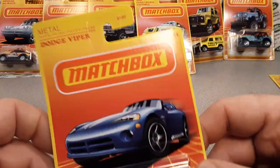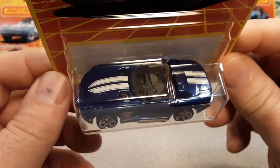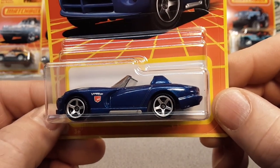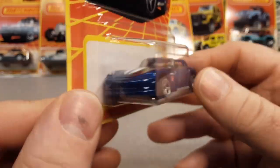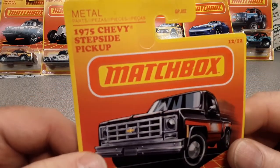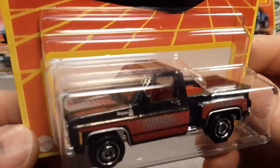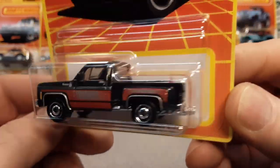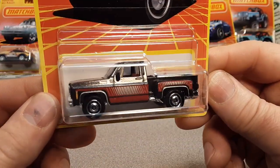Number eleven — the Dodge Viper. Look at that sleek bugger. Beautiful blue with white stripes. It's the VRT 10 — I can't quite read the side — but there's a little Viper badge there. Very, very nice. And one more — number twelve — the 1975 Chevy stepside pickup. Look at that — very sharp. Look at the small detailing on the side. Cheyenne. They had Silverado, they had the Cheyenne. I think the Cheyenne was the stepside version.